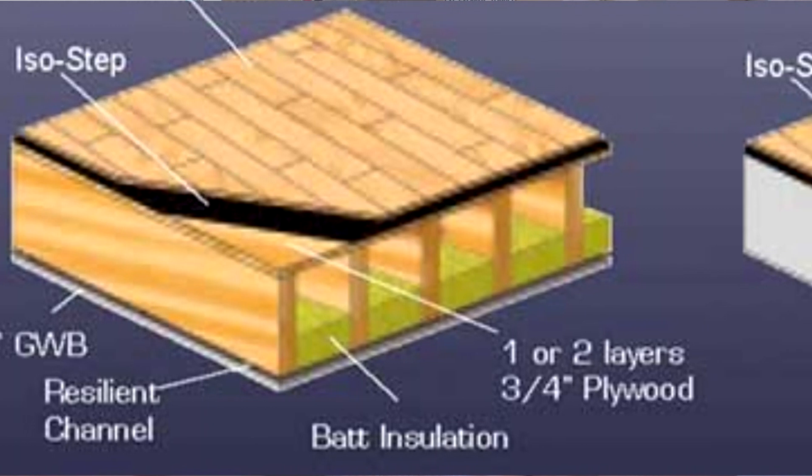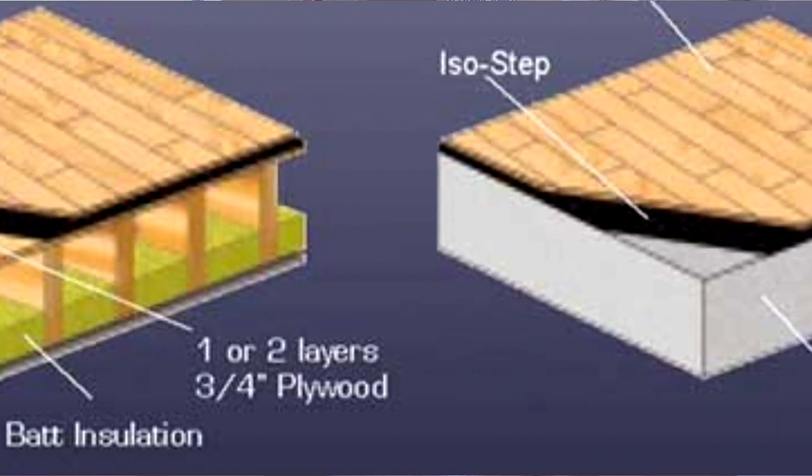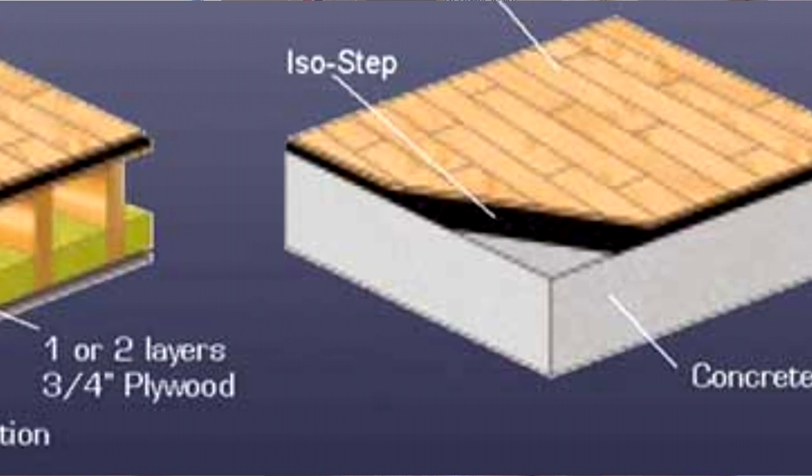Most of our products are rated with an IIC for floor underlayments. They're usually rated by the assembly itself, not just the product. On our website you can find those different types of assemblies with the different types of floor underlayments, which will give you the IIC that you may require.